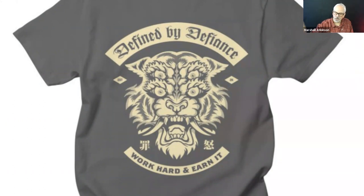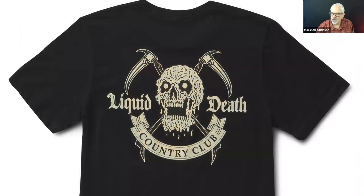Here is another cream color print — one color, not white, it's cream — on a black shirt. This is, believe it or not, a water company. If you haven't heard of Liquid Death, you should be following their marketing — especially if you're in the skateboarding, tattoo parlor, or biker kind of crowd. They're a water company that sells canned water in a tall boy beer style can.